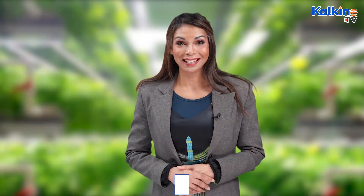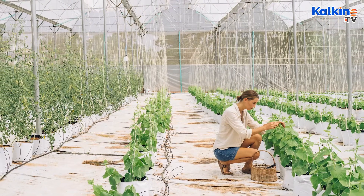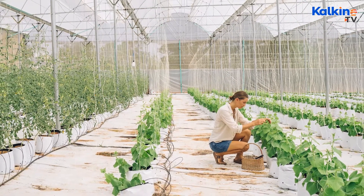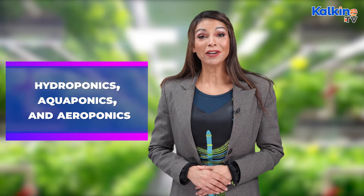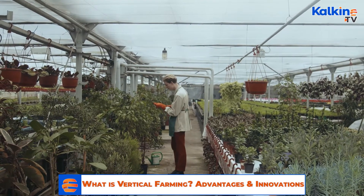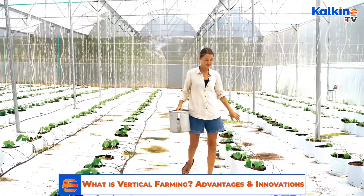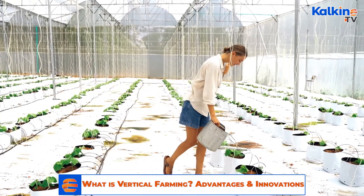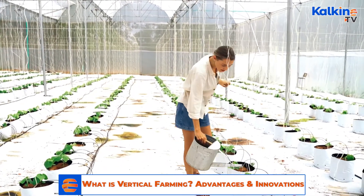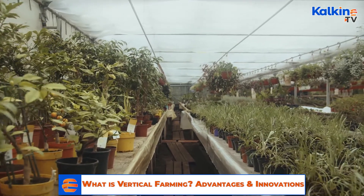The objective of this technique is to increase productivity within a limited space. Vertical farming is a soilless technique, and the different methods of conducting vertical farming are hydroponics, aquaponics, and aeroponics. Compared to other traditional ways of farming, vertical farming utilises less water and pesticides. Furthermore, as the crops are grown indoors and are thus not subject to seasonal changes, one can witness a significant increase in productivity.